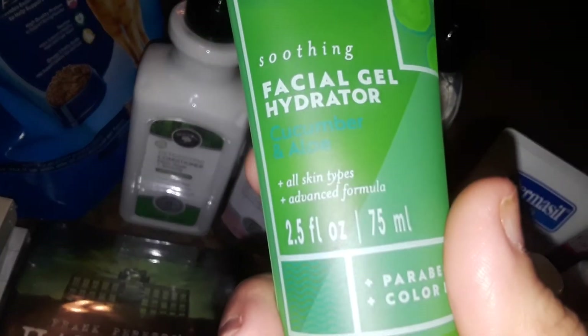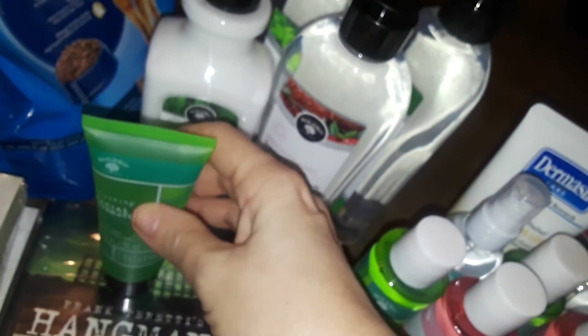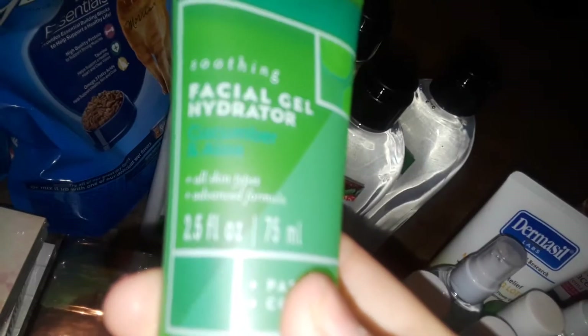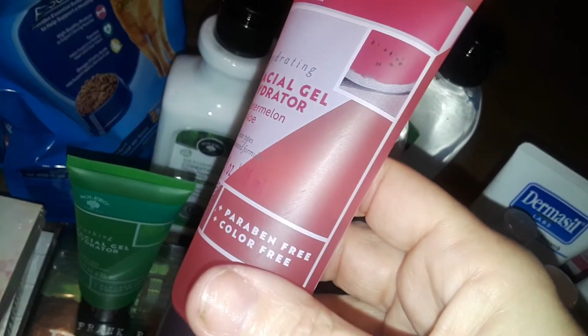Also at Dollar Tree I picked up a facial gel hydrator. It hydrates your face like a gel — I love products like that. I'm not sure exactly what brand it is because the flash made it hard to read. They also had another facial gel hydrator in a pink tube.